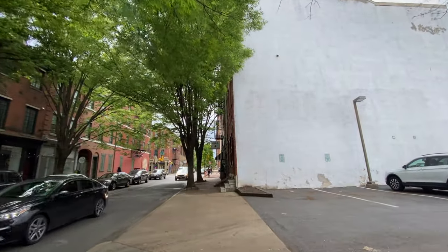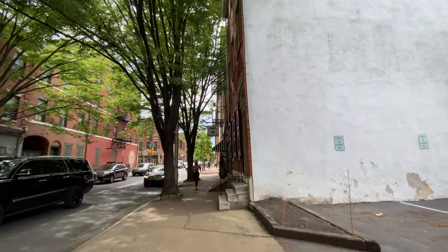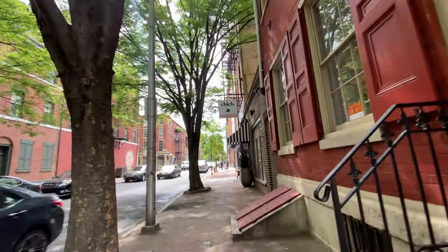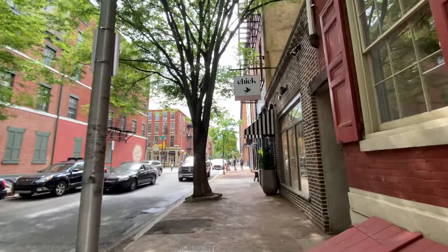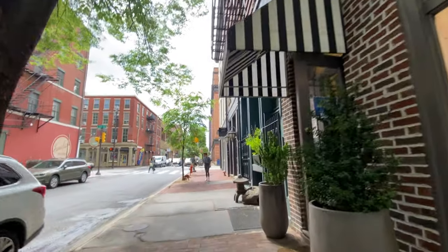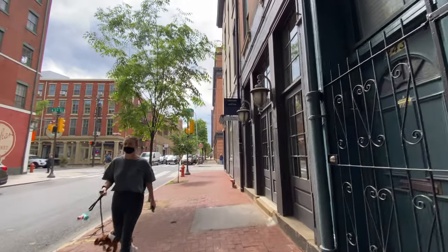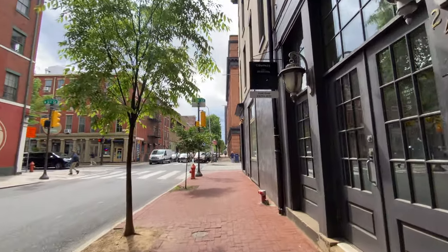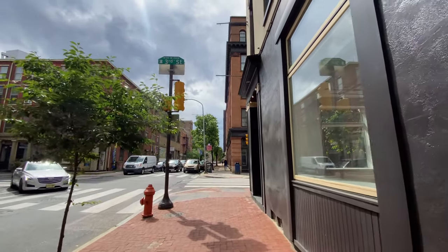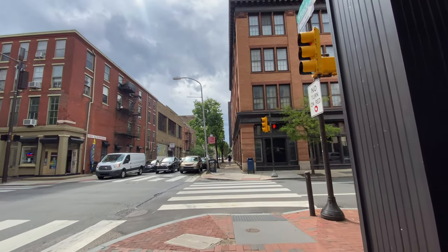This neighborhood was also featured on an MTV show — I believe The Real World. We had a young female jogging by with her headphones, spandex, and a tank shirt listening to music — or probably motivational speeches. That's the general attire for females in this neighborhood; a lot of the younger ones wear spandex and tight pants whether they're walking or jogging.